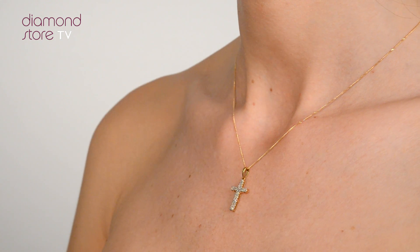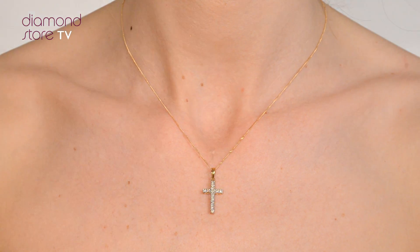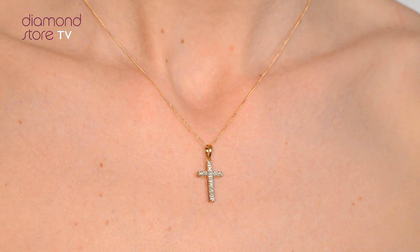Each necklace or pendant is handcrafted and hallmarked in the UK, fully backed by our 5 year guarantee and presented with an insurance certificate.